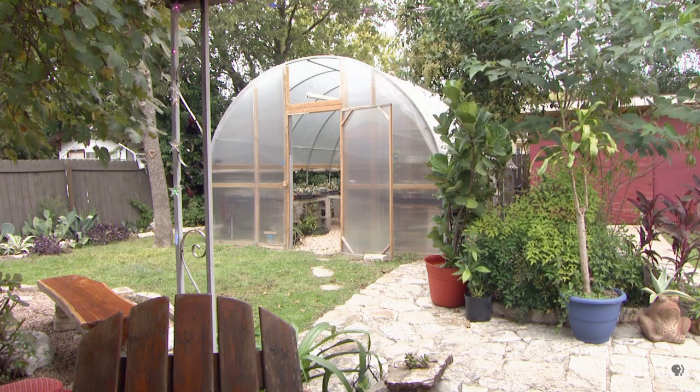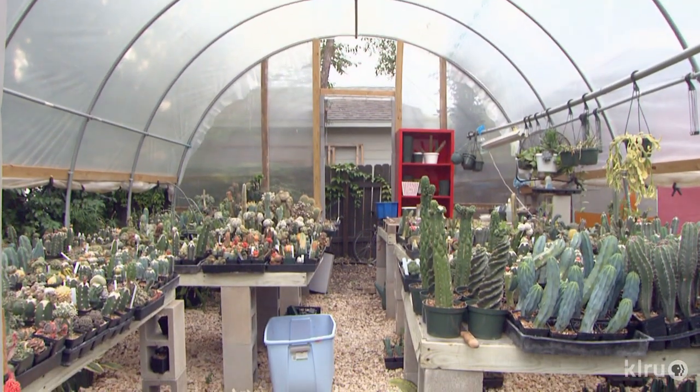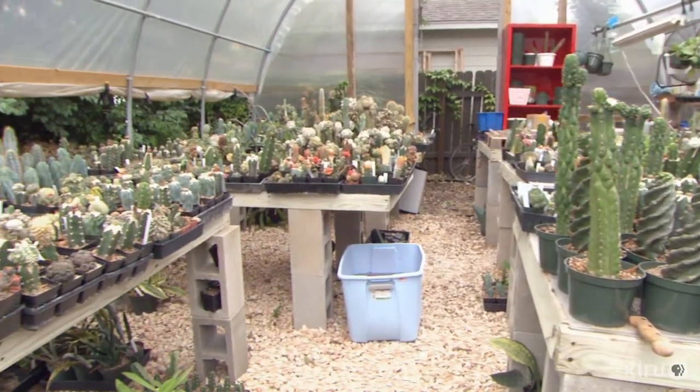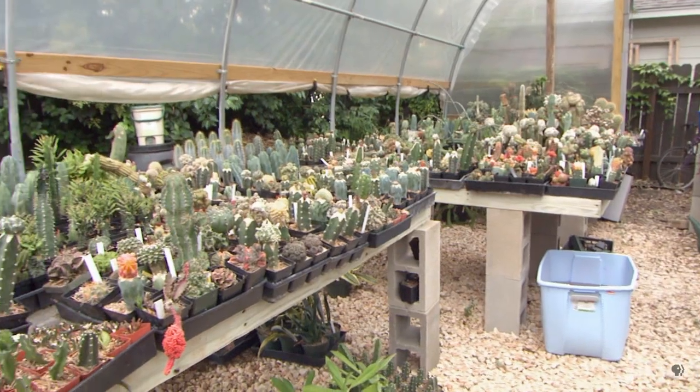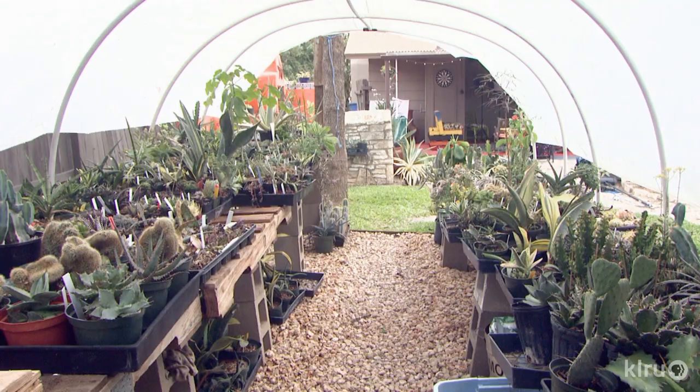In his backyard, Eric propagates many of the plants for East Austin Succulents in greenhouses — more addictive than mowing grass. In one greenhouse, he grafts plants onto various fast-growing cacti. In his hoop house, he grows succulents and seasonal vegetables.